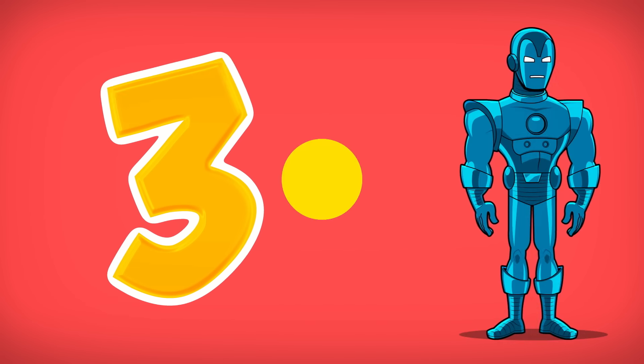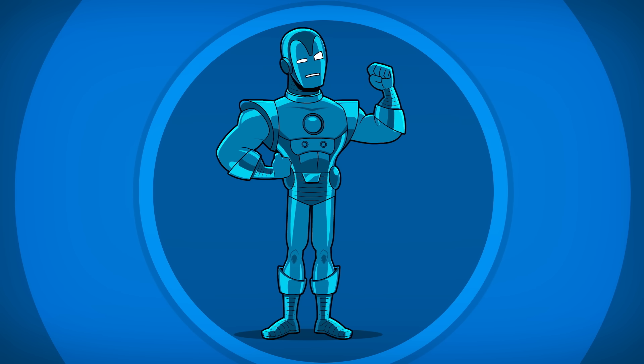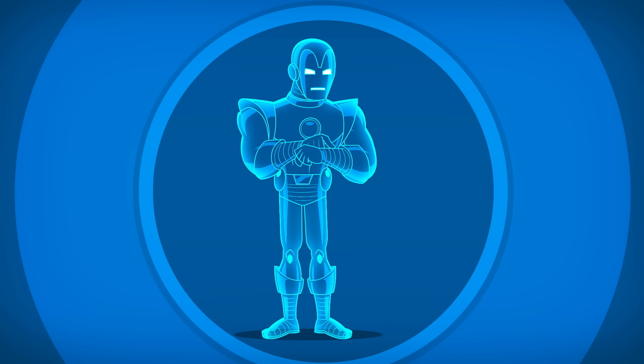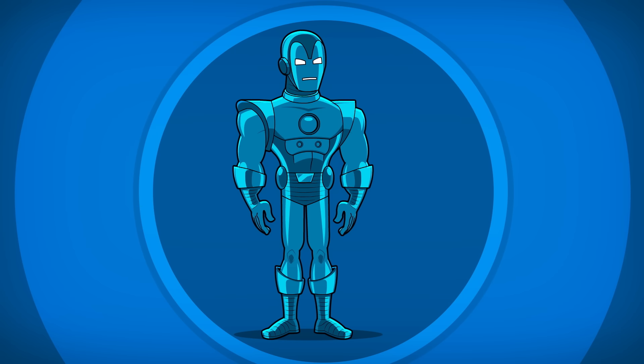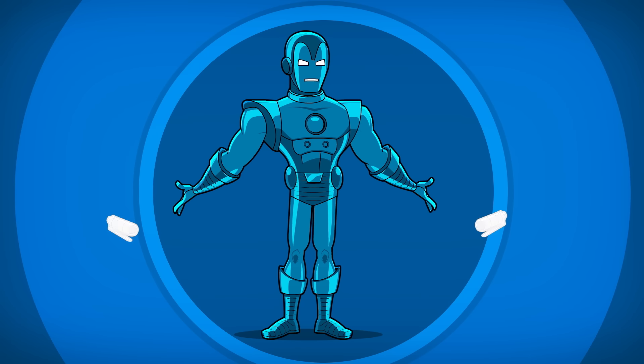Number three: the stealth armor. Tony dons this all-black suit with striking blue highlights for his more covert missions. This armor has a built-in cloaking device for flying through restricted airspace and evading enemies. It also features radar-jamming tech and chaff grenades for disabling nearby electronics.